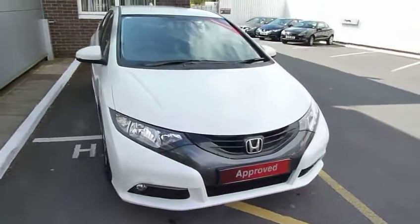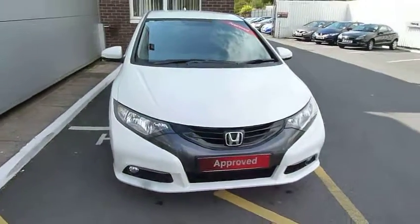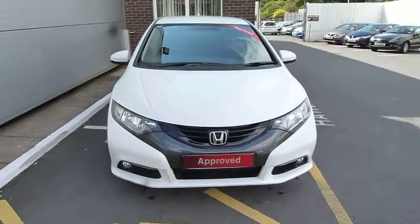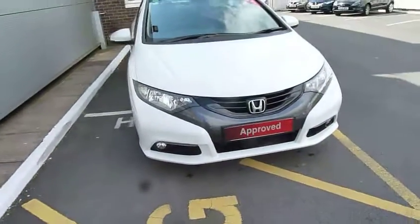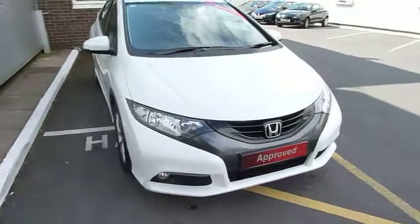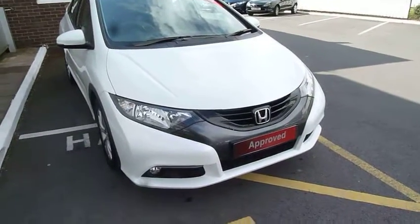To arrange a test drive in this or discuss the vehicle more, contact myself Harvey or my colleagues here at Telford, Andy and Oliver. This one will have the remainder of the manufacturer's warranty, which will be two years.